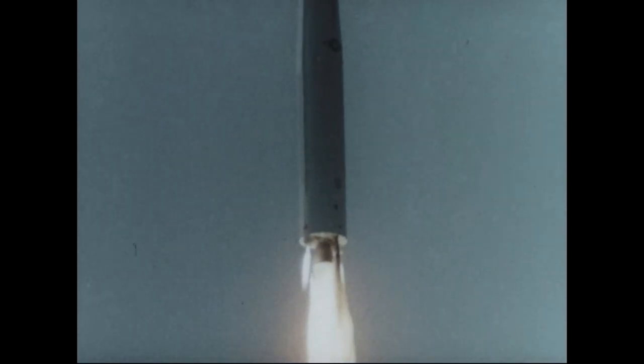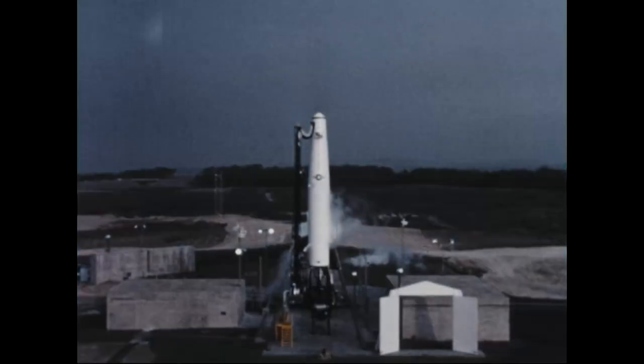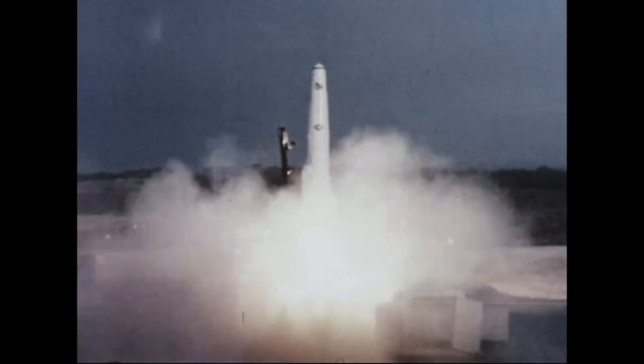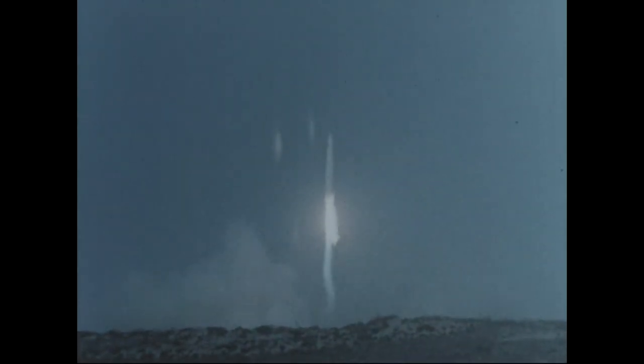This flight test also heralded the Strategic Air Command's missile combat readiness. This was the first missile to be launched by a SAC crew. This operationally configured Thor was launched from operational launch equipment. Post-launch evaluation indicated there was no significant damage to the pad. All missile systems operated normally in every respect, and the IRBM flight trajectory was successfully accomplished. This test demonstrated that the Thor missile, ground support equipment, and SAC-trained crews could be coordinated to achieve a successful missile launching in an operational environment.